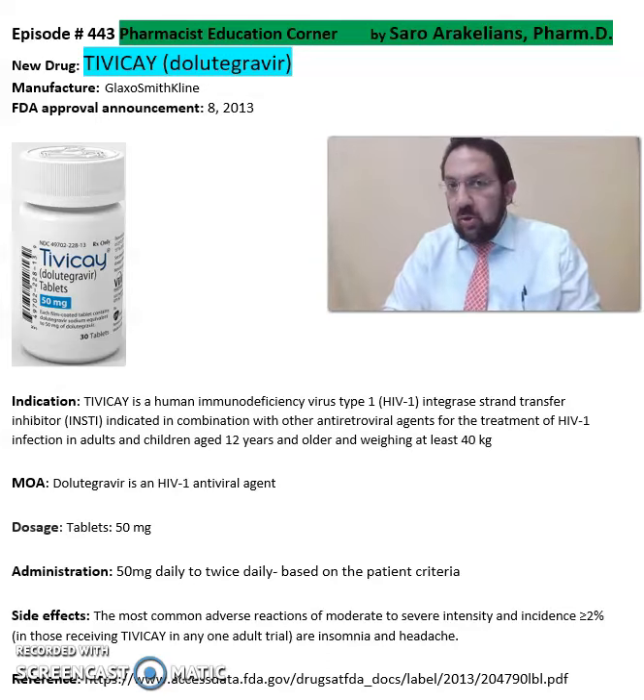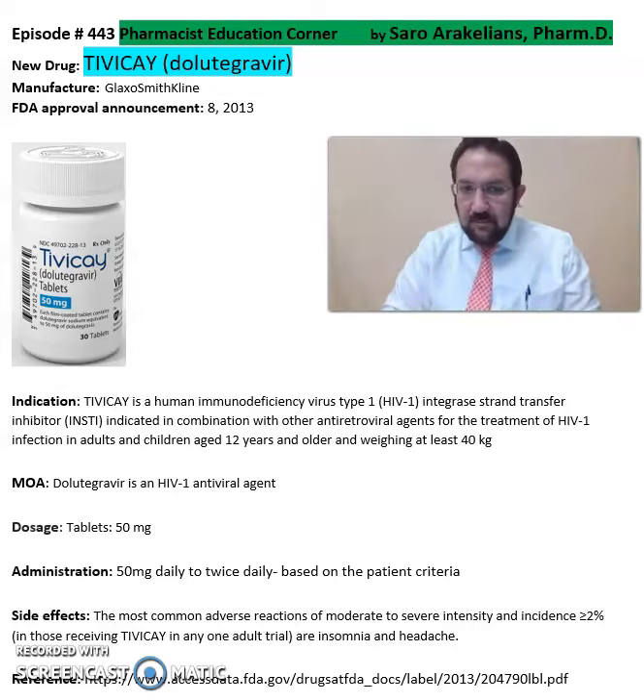TBK is a human immunodeficiency virus type 1, HIV-1, integrase strand transfer inhibitor, indicated in combination with other antiretroviral agents for treatment of HIV infection. It comes in a medication called Dolutegravir as an antiviral agent.